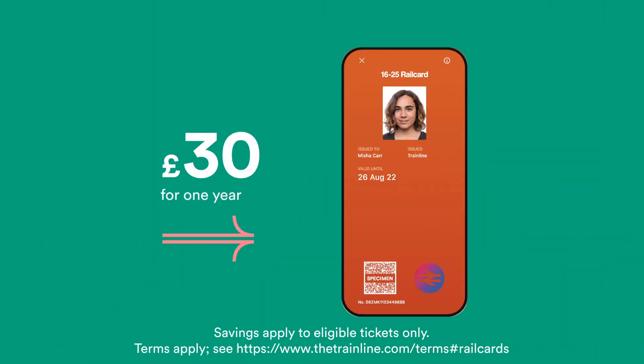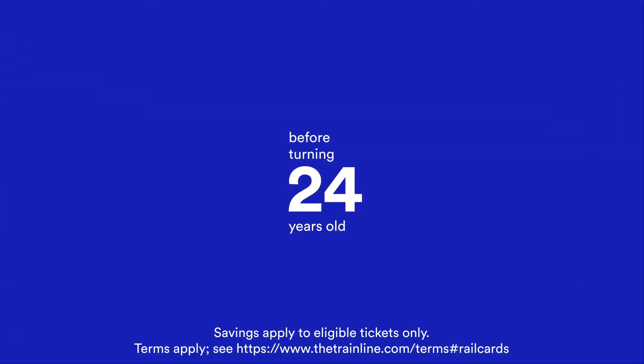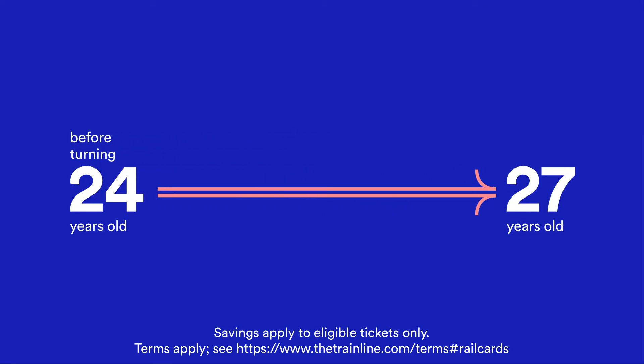You're looking at just £30 for a whole year of savings with a 16 to 25 railcard, or if you're feeling thrifty you could buy a three-year railcard for £70. Even better though, buy a three-year railcard before you turn 24 and you can use it until the age of 27.